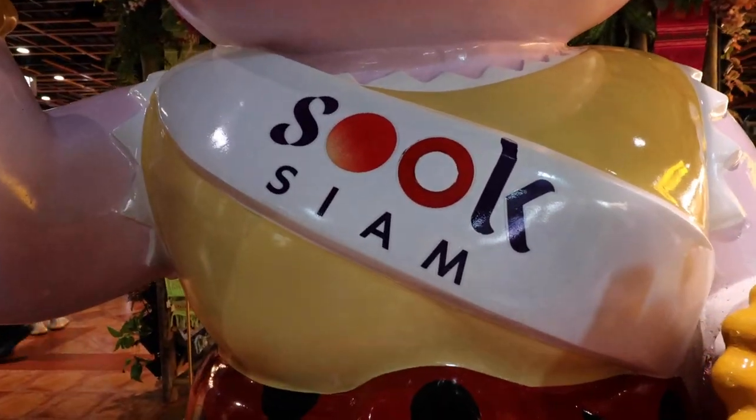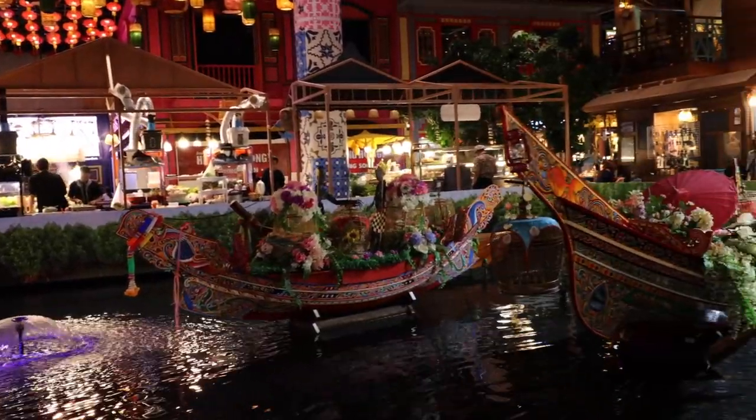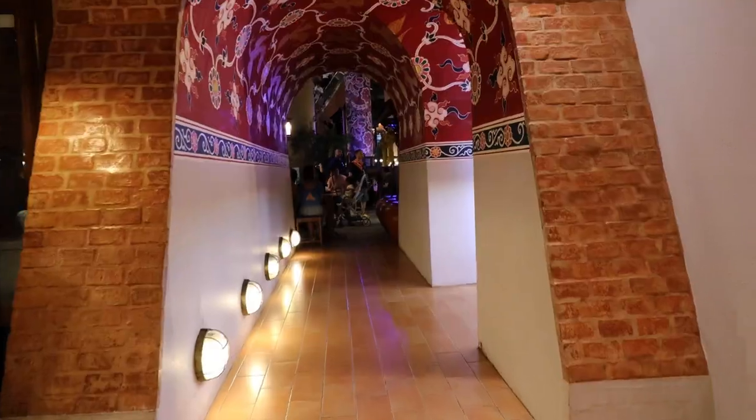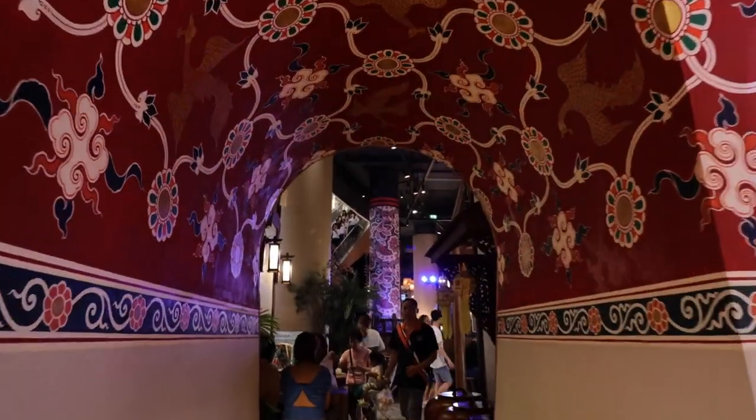This is Suk Siam — it is the food court of Icon Siam. It also has a mock-up of a floating market. There is a lot of food to be found here, and the food pretty much represents all 77 provinces of Thailand. There's also seating where you can enjoy your food. The food here is a bit more expensive than what you'd find on the street, but certainly a lot cheaper than what you'd find upstairs in the higher levels of this mall.